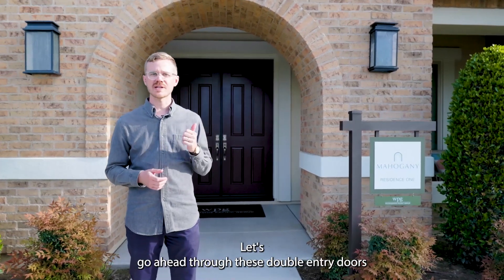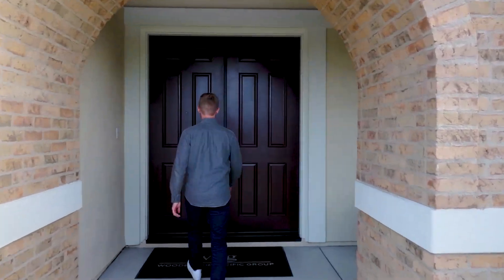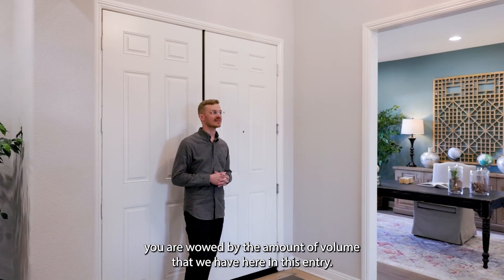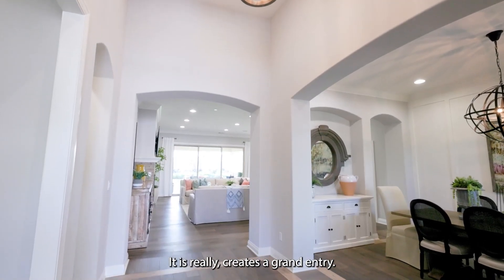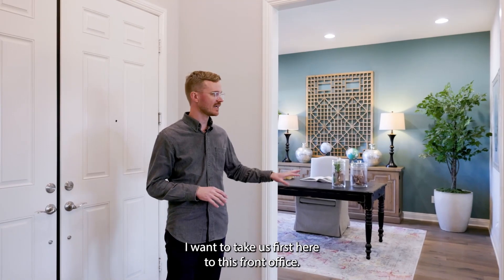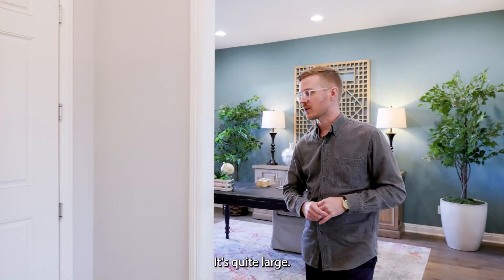Let's go ahead through these double entry doors and check out this beautiful house. Right as you enter this space you are wowed by the amount of volume in this entry — it really creates a grand entry. As we land here in the house we have a few directions we can go. I want to take us first to this front office — it's quite large.